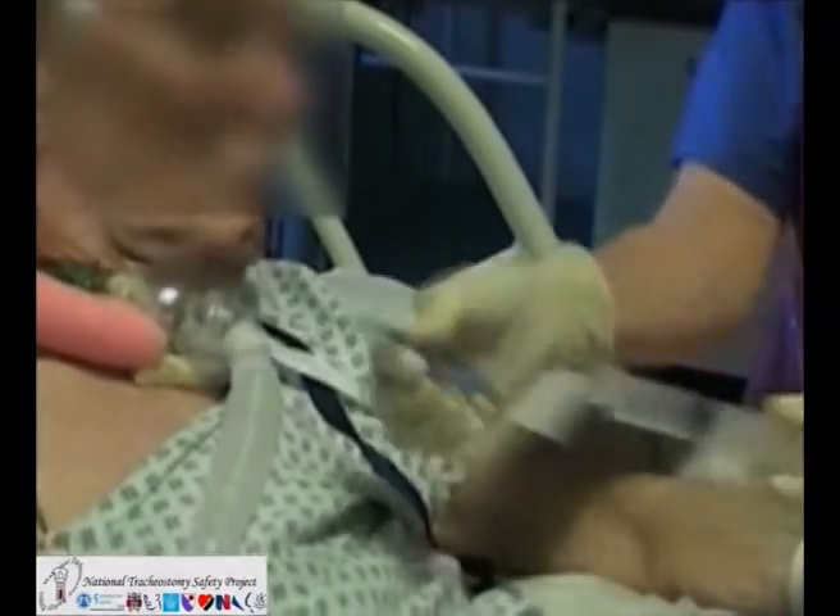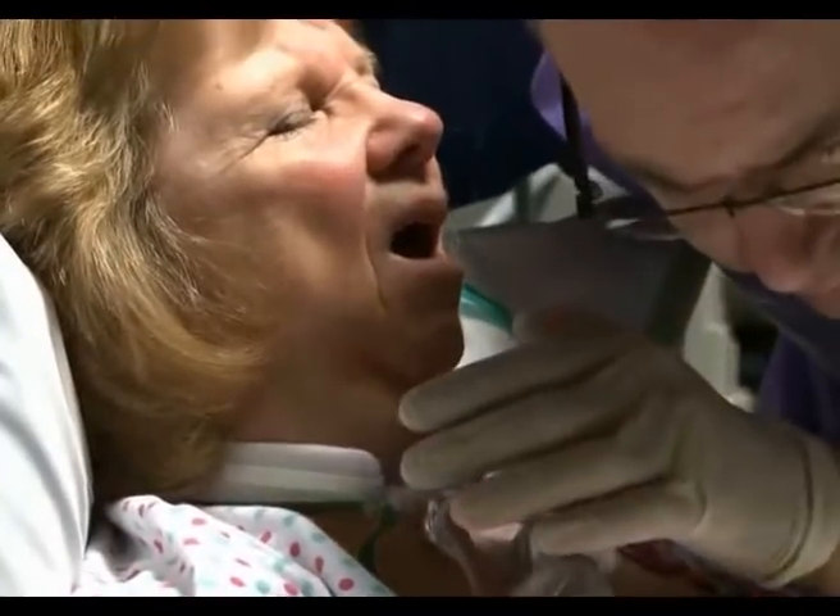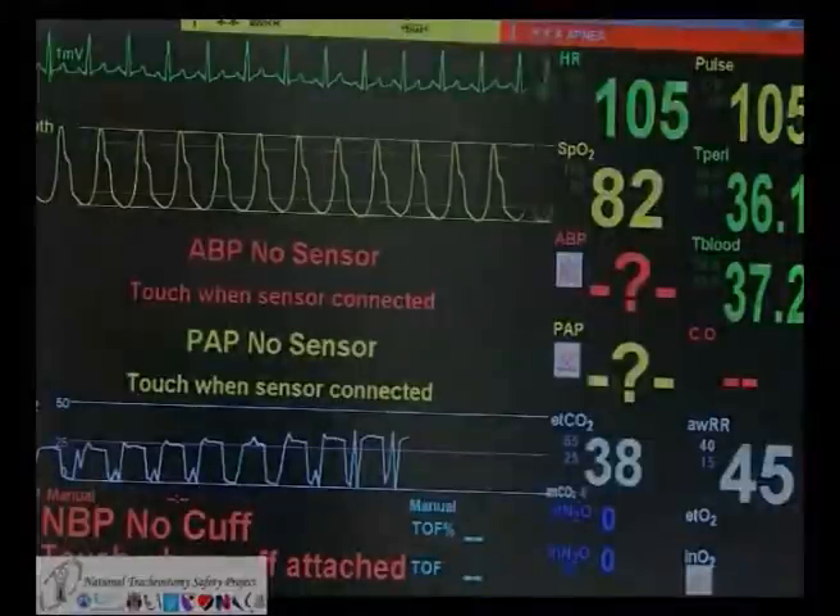If a suction catheter will not pass, deflating any cuff that is present may help to improve the situation, followed by a reassessment by look, listening and feeling at the laryngectomy stoma and using relevant monitoring.